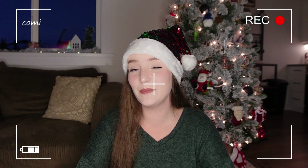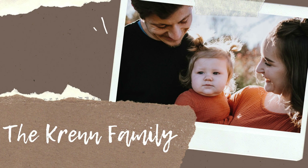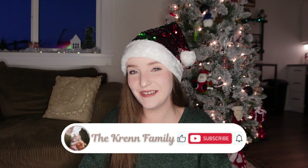I am going to be showing you everything that I got my three-year-old toddler for Christmas. Hello everyone, welcome back to our channel, or welcome to it if you guys are new here. If you are new here, hi, my name's Hannah, my partner's name is Chris.